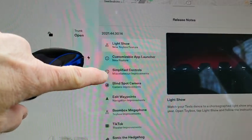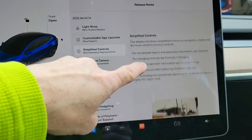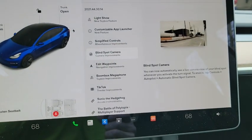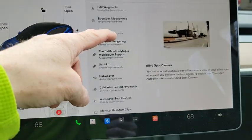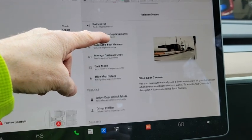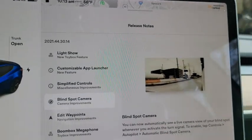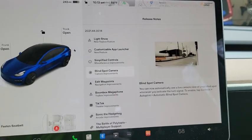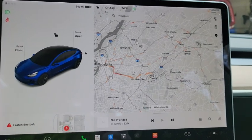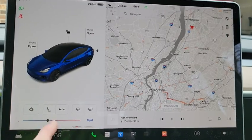It looks like there's not a whole lot of different things. Let's see — simplified controls. It doesn't look like much. It looks like they didn't really change a whole lot. It looks all the same. I've got details. This looks not much different from the previous one. Again, it's 2021.44.30.14. The temperature seat controls — they were supposed to have moved them, but they did not. They're still where they are.